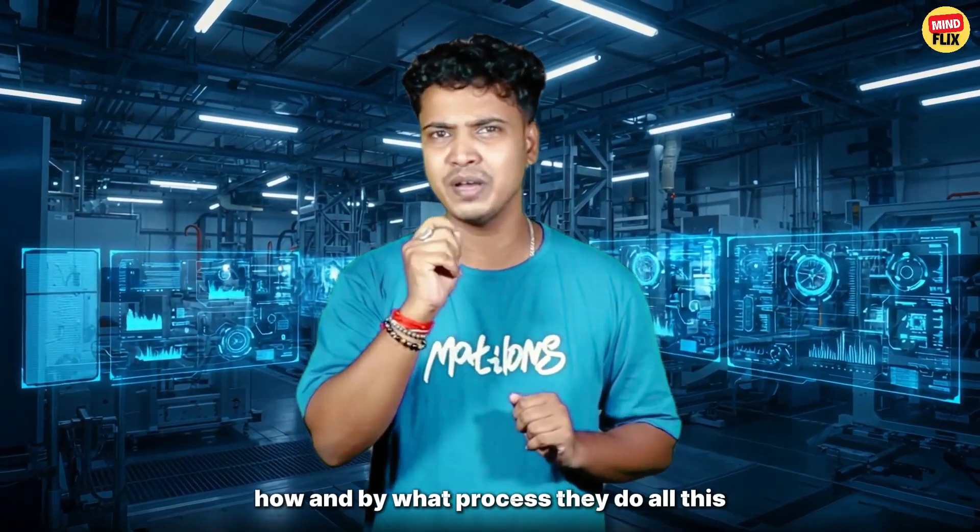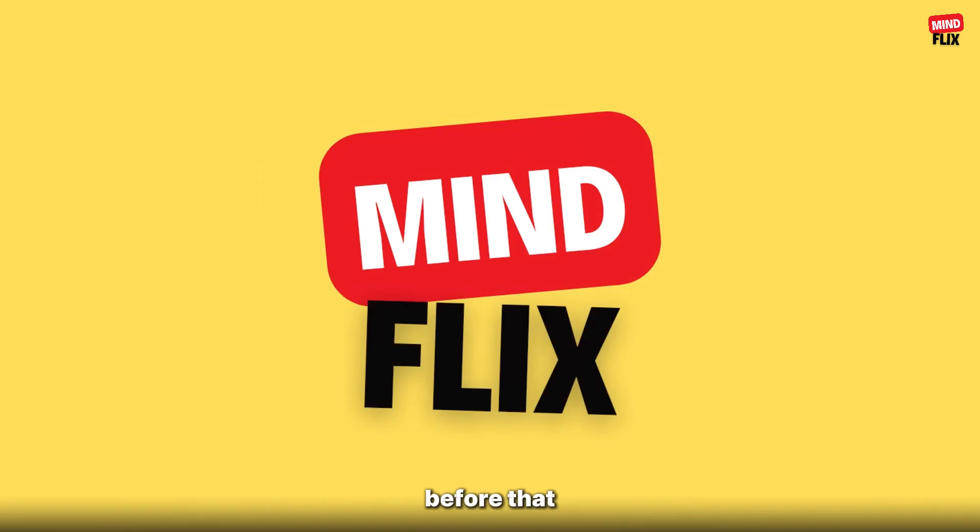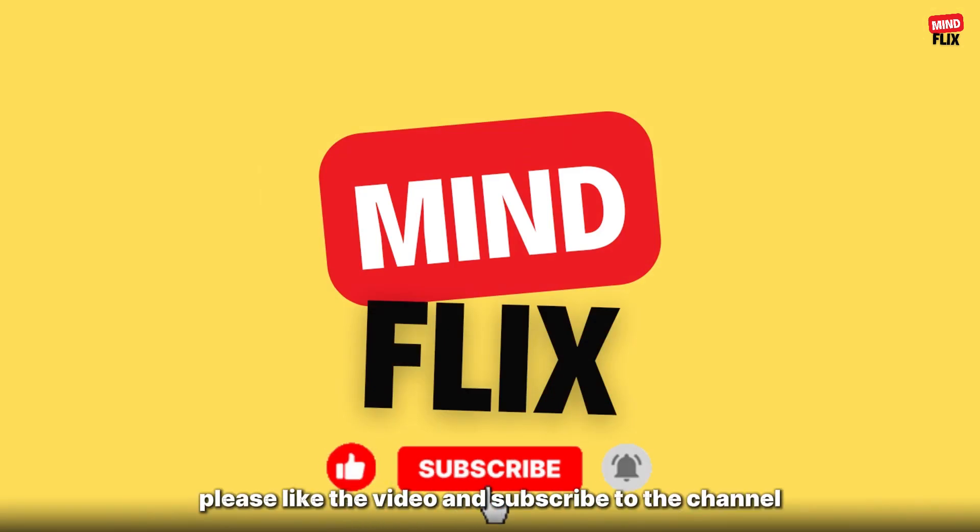We will analyze where, how, and by what process they do all this. Before that, please like the video and subscribe to the channel.